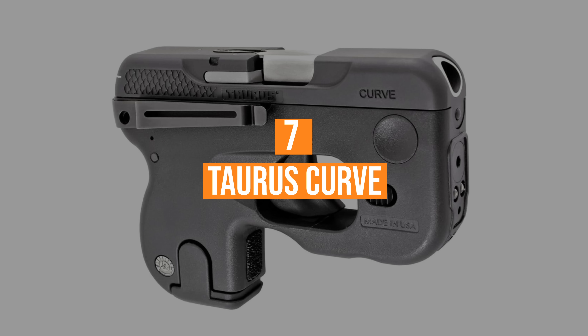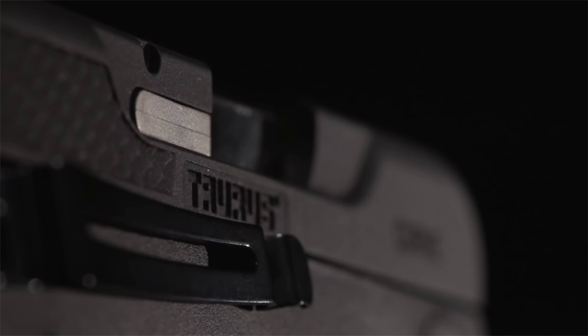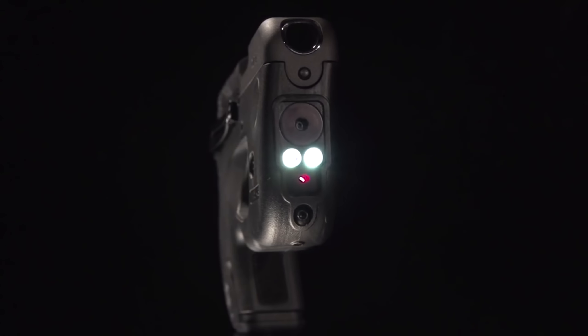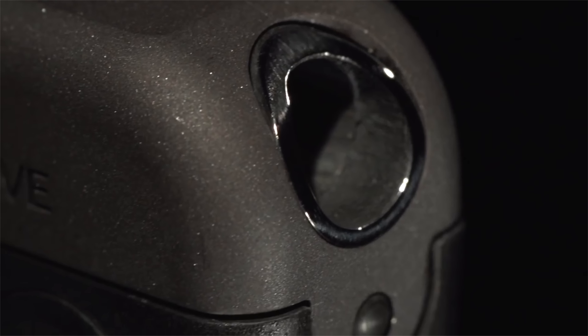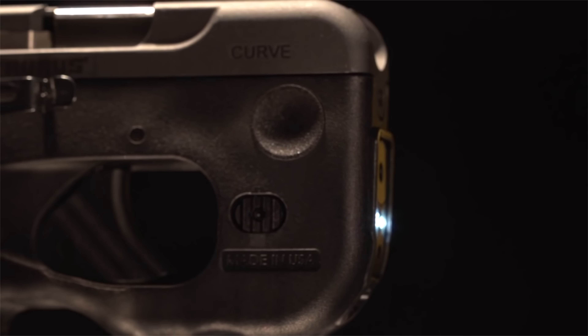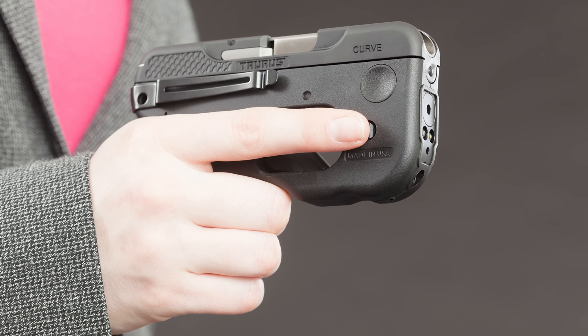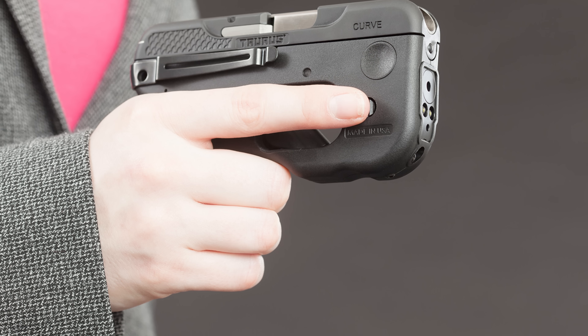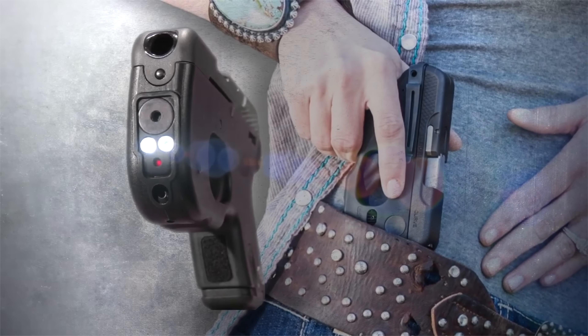Coming in at number seven, the Taurus Curve. Most notably, the Curve does just that — it curves. If a prospective buyer is seeking out a pistol that hugs to a natural line along the body, this jumps to the top of the list as a suggested purchase. For more experienced pistol owners, the unnatural curve of the pistol grip may seem foreign and distracting, but this design makes it much easier to actually carry the gun, a purpose for which it was specifically designed.